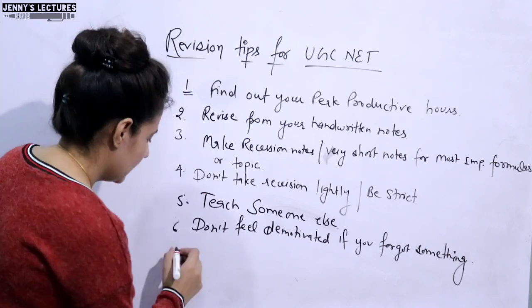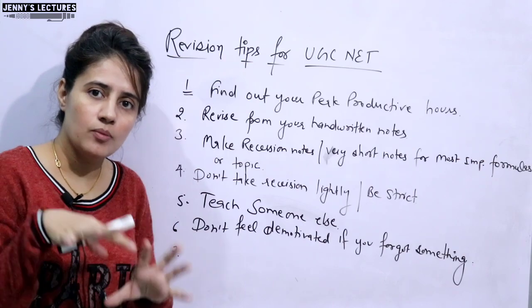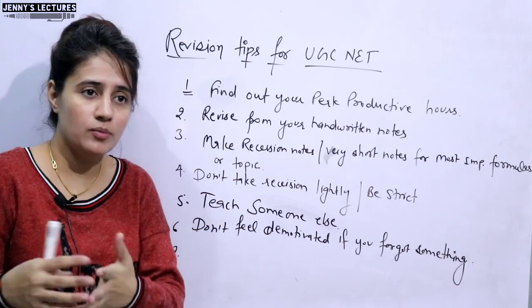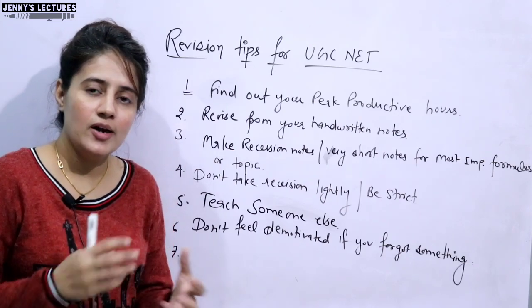The next tip is that while revising, try to relate the topic or concept to your daily life, your experience, or a real-life example you can think of while revising that topic.